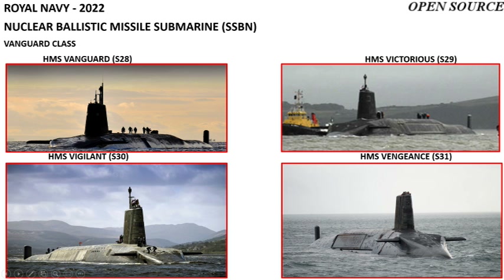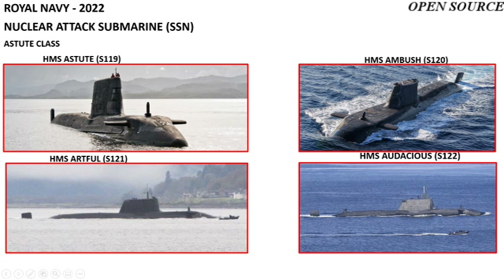The ceremonial flagship of the Royal Navy is the 104-gun first-rate ship-of-the-line HMS Victory. For nuclear deterrent, the Royal Navy operates four nuclear ballistic missile submarines of the Vanguard class: HMS Vanguard, Victorious, Vigilant, and Vengeance.